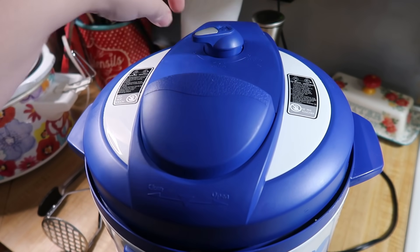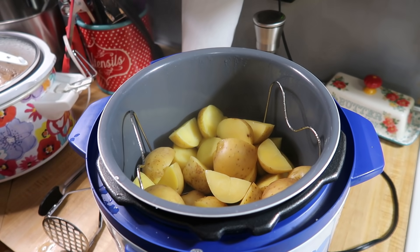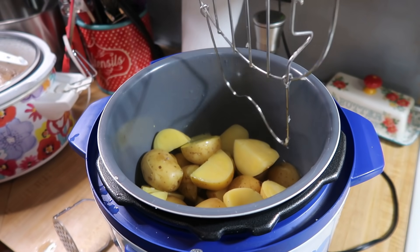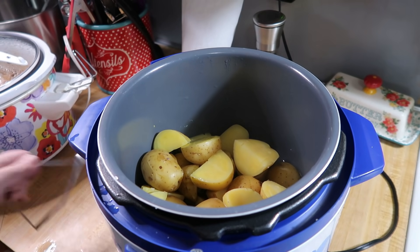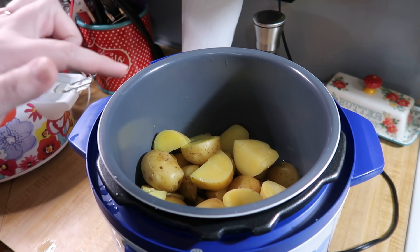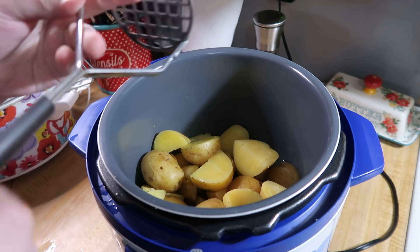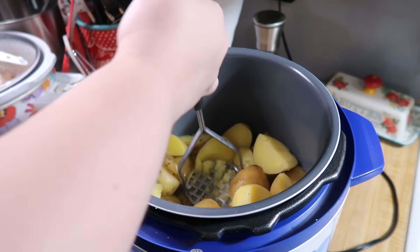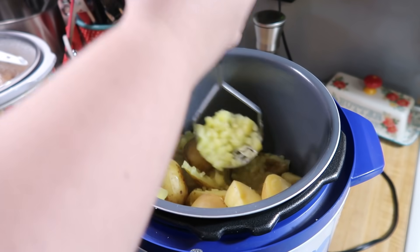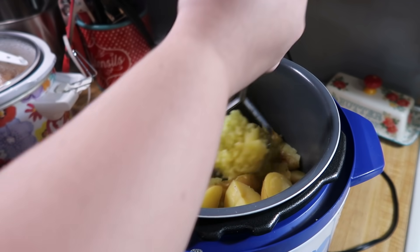After all the steam has been released, open the lid and use some tongs to pull out the trivet — careful not to burn yourself. Then I use a masher and mash them up. I usually use my stainless steel pot for this instead of the non-stick so the metal doesn't scratch it. Once they're all mashed, I stir in some milk or heavy cream, sour cream, butter, and then season to taste with salt and pepper. I don't measure it — I just taste it as I go.